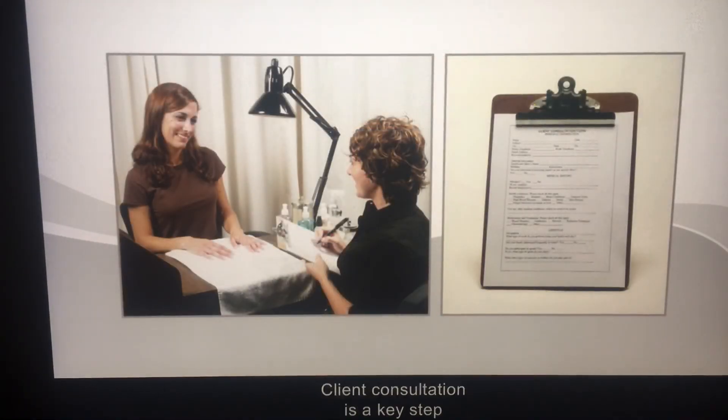Client consultation is a key step to professional nail services. Refer to your textbook for more information.